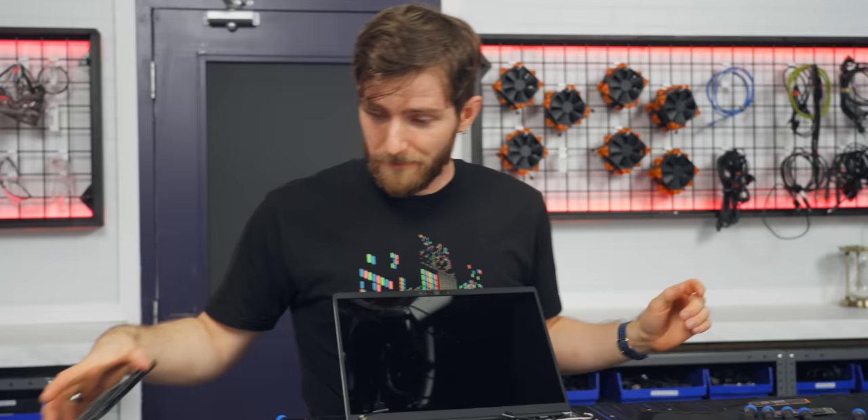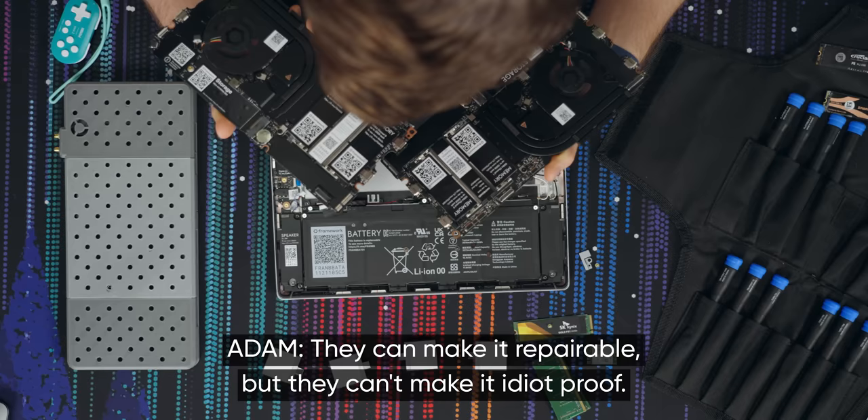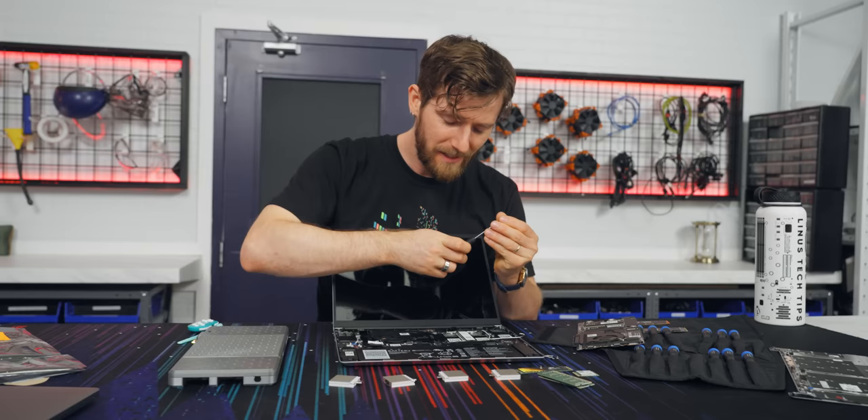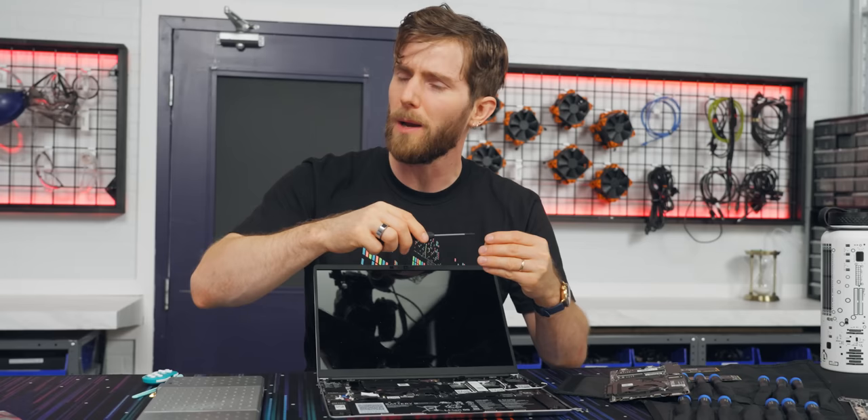Is that really all there was to it? We've got the board out already. They can make it repairable, but they can't make it idiot-proof. This is shockingly painless. I think if you were experienced — like if you were upgrading a whole fleet of these things — you could probably perform this operation in like five minutes.